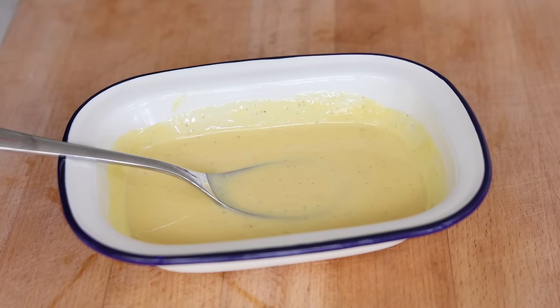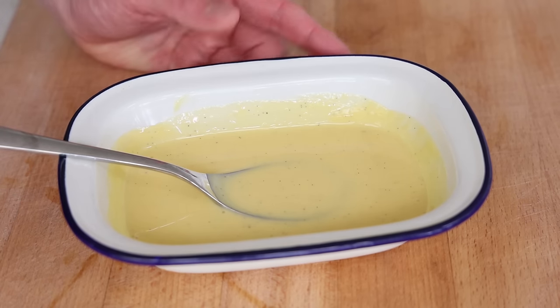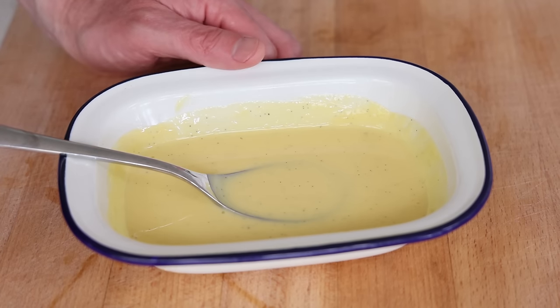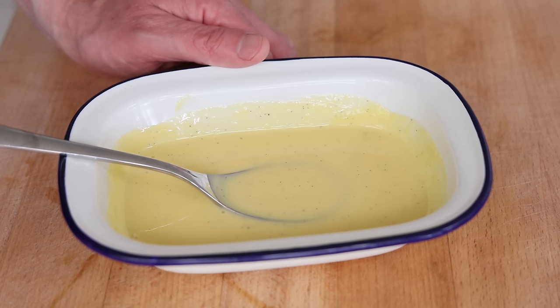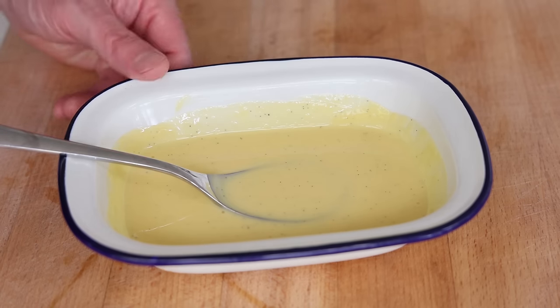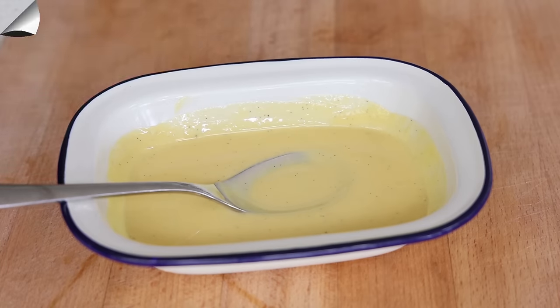82 to 83 degrees Celsius is the sweet spot. You need to refrigerate this for at least four hours for the flavors to develop — ideally 12 hours. Do not exceed that time because after that the flavors will start to dissipate. Usually a few hours, or up to 12 hours like the next day, is the best time to enjoy that lovely sauce.